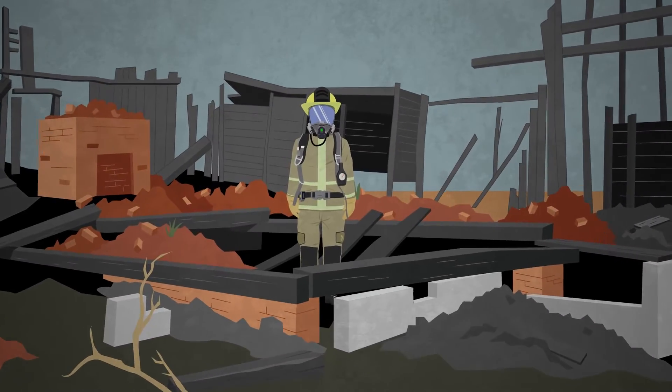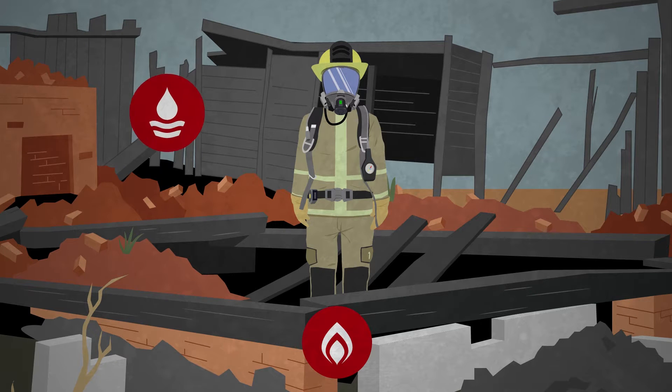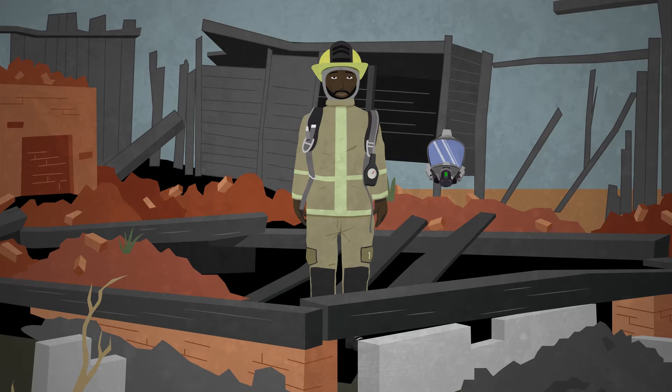The danger isn't over after a fire is extinguished. Post-incident poisonous hazards can come in gas, liquid, or particle form. As a firefighter, you still face potential exposure when breathing or touching any contaminated surfaces, including your gear, without protective equipment.